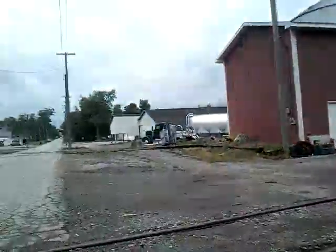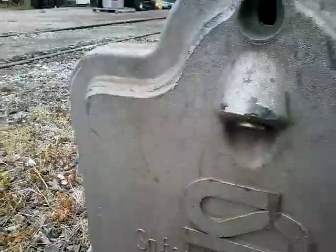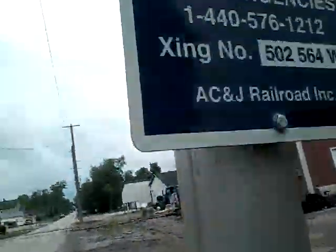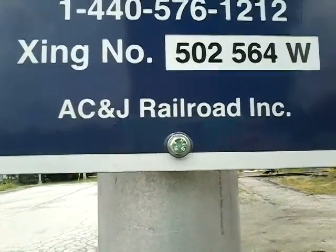We have the next railroad crossing — I'm going to record it. We'll start with this signal right here; it has a safe train base. There's the emergency information. As you can see, the DOT number is 502564W.